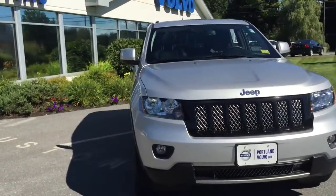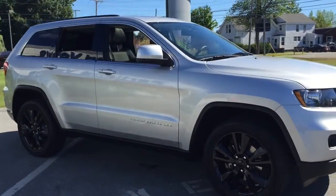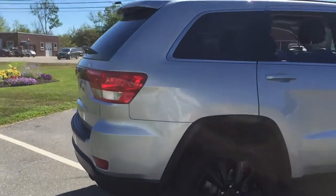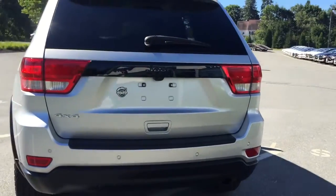Hey guys, Kristina here over at Gritland Vobo showing off this beautiful 2012 Jeep Grand Cherokee Laredo. This is the Altitude Edition — definitely a gorgeous vehicle with plenty of space. This is a 3.6 liter V6 engine.